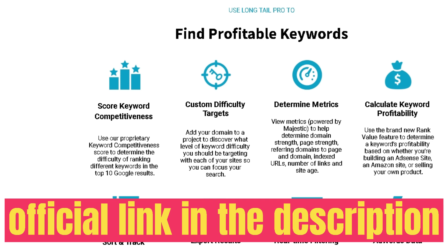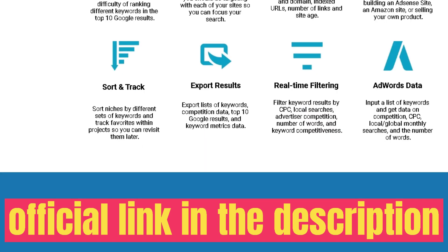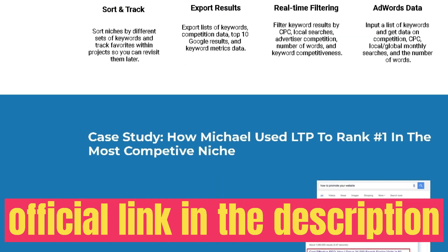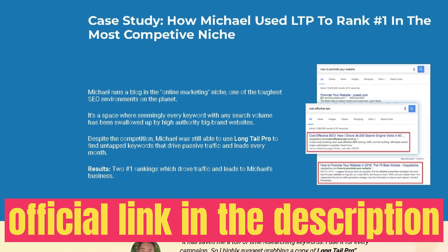You also have your profile, settings, and billing information. There are built-in video tutorials and a simple bootcamp that walks you through all of the features and integrations available in LongTail Pro to help you get the most out of the tool.